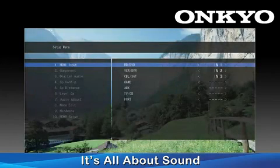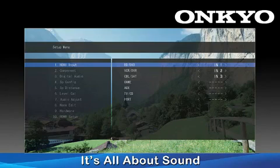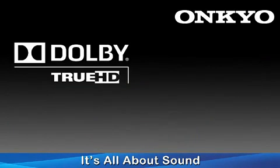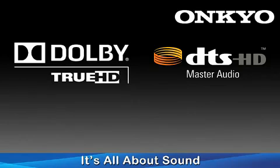Nearly unheard of in its price range, the TX-SR308 also features an intuitive on-screen display to help you set up and tweak your home theater system. Of course, the TX-SR308 offers the ability to decode all the latest HD formats like Dolby True HD and DTS Master Audio, making the 308 one of the most versatile and powerful home theater receivers in its class.